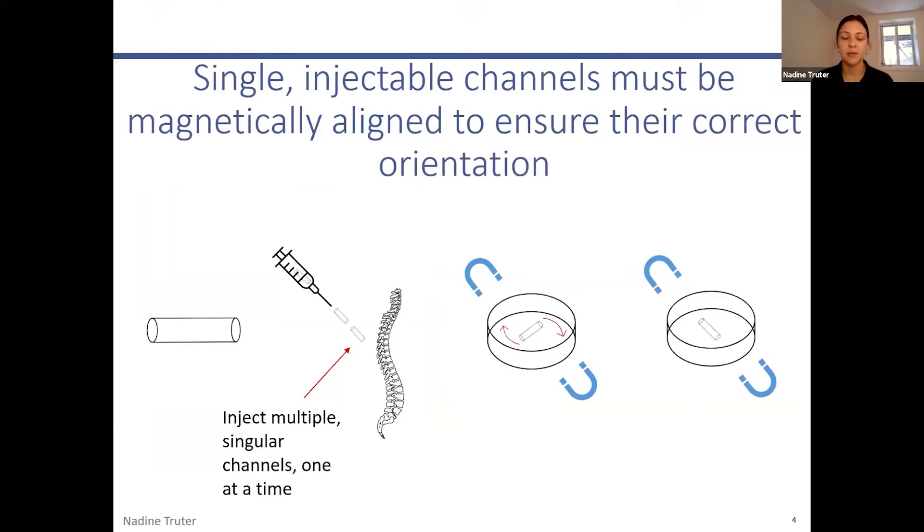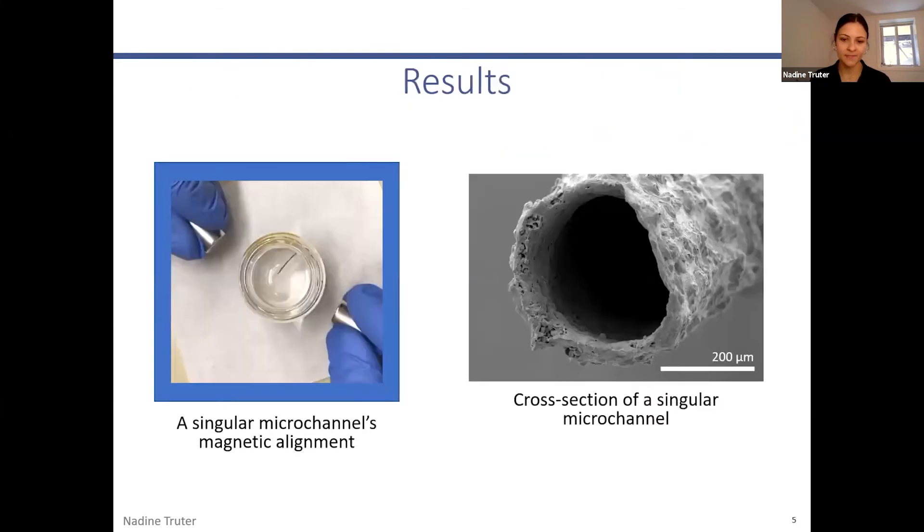To avoid these risks, my objective this summer was to develop singular channels small enough to be injected into the spinal cord. Multiple channels would be injected one at a time. However, after injection, these channels will be in random orientations and must be aligned, because the channel's correct orientation is critical for proper guidance of axon growth direction. I have been able to make, inject, and align these channels — as seen in the video, which starts with an unaligned channel that then gets aligned by an externally applied magnetic field. The next step is to inject multiple channels into the injury site and guide axon growth, with the hope of re-establishing the lost cellular connection. Thank you.